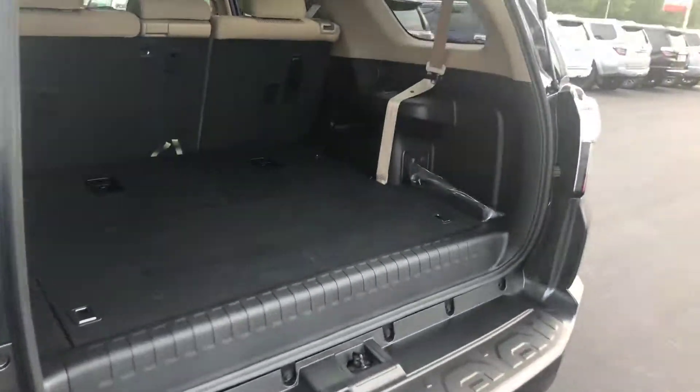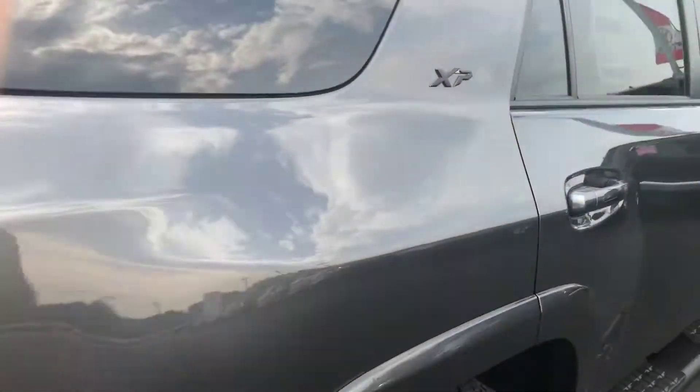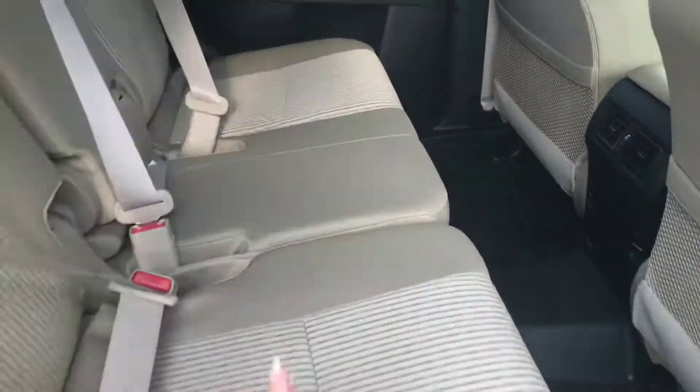It's also giving you third-row seating. You have your cloth interior in it, so you have your second-row bench, 60-40 split, and your all-weather mats.